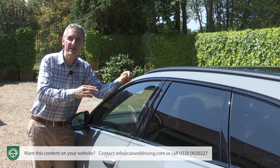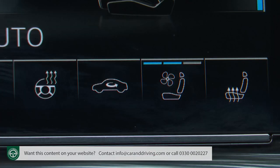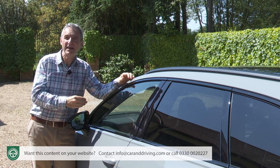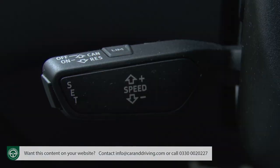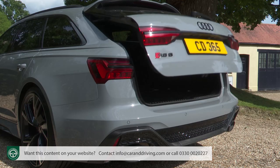Below the central monitor is a further 8.6-inch display for the standard four-zone climate control system. Other standard features include the Audi phone box wireless charger, a rear view camera, an air quality package, cruise control with a speed limiter, auto headlamps and wipers, and a powered tailgate.